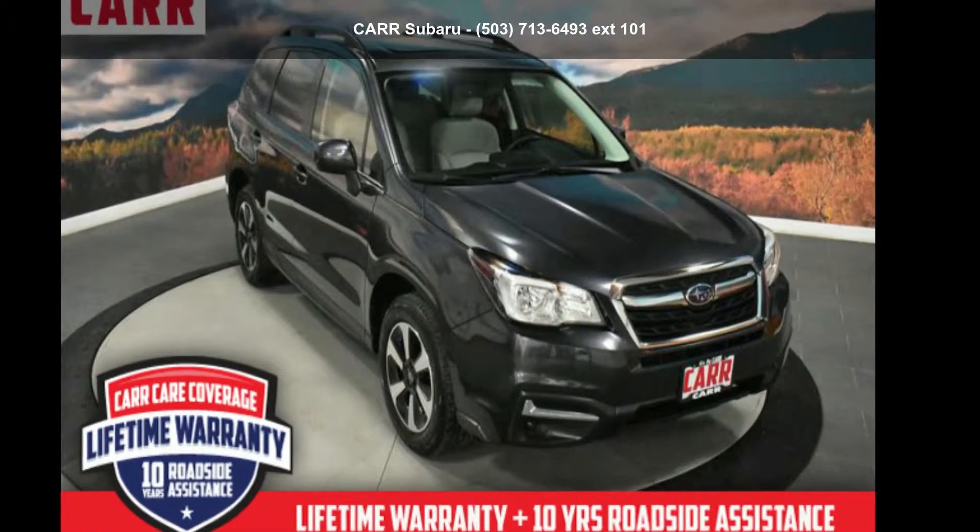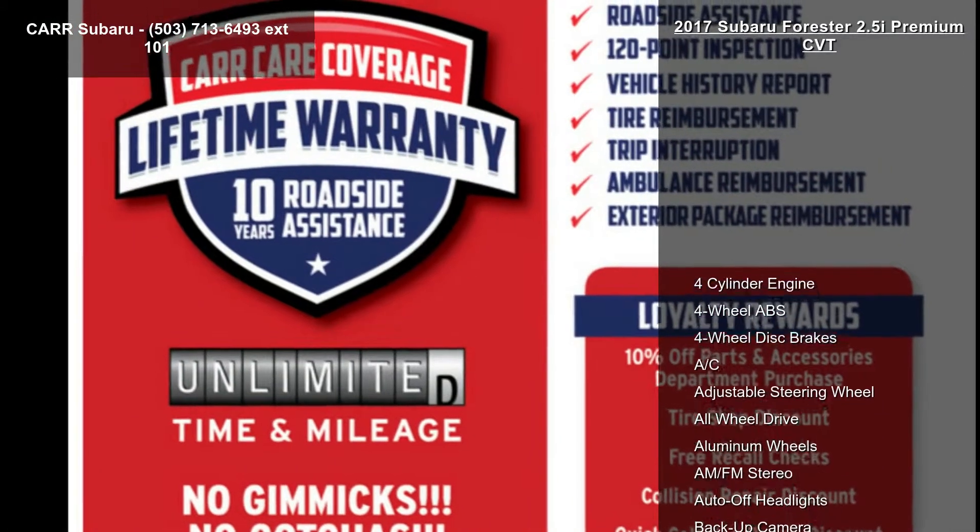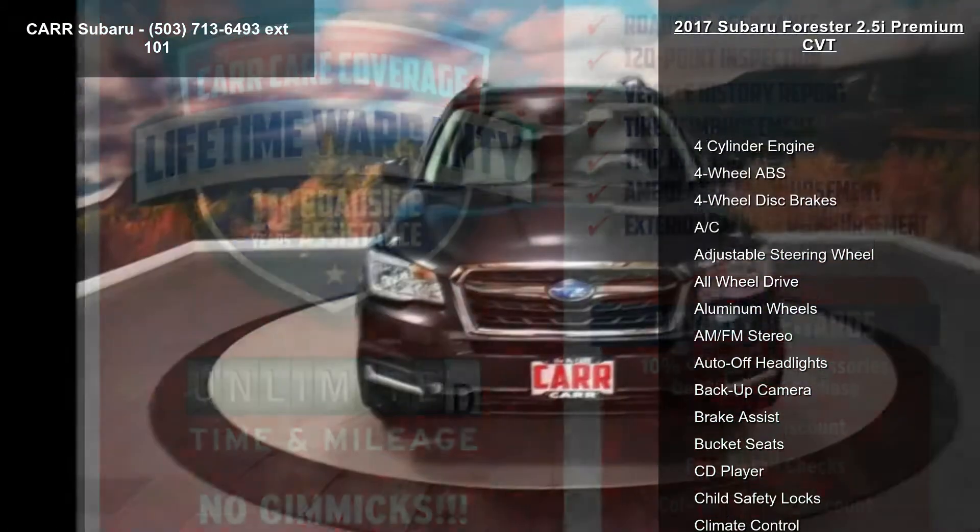Arrive in style with this Subaru 2017 Forester 2.5i Premium CVT. This may be the set of wheels you've been looking for.